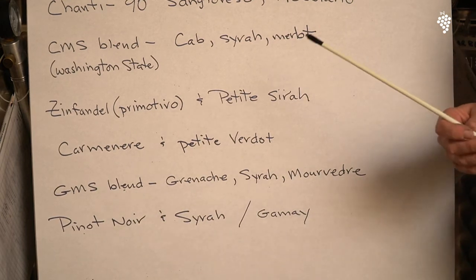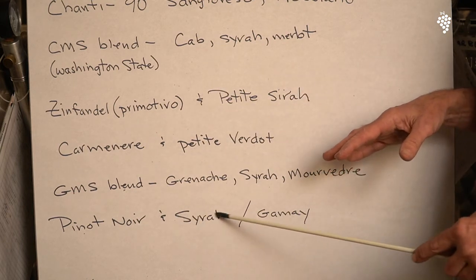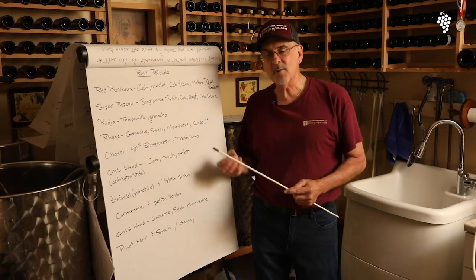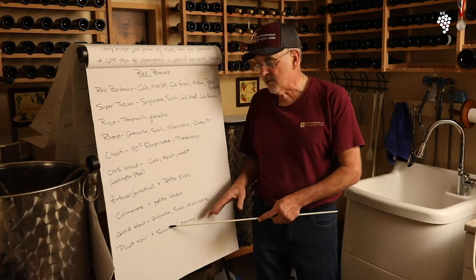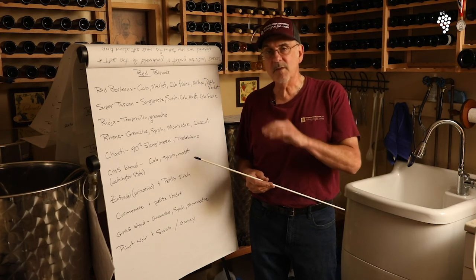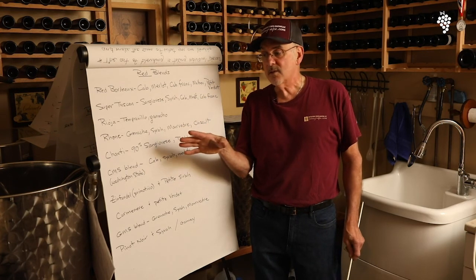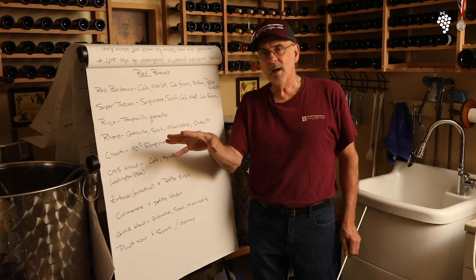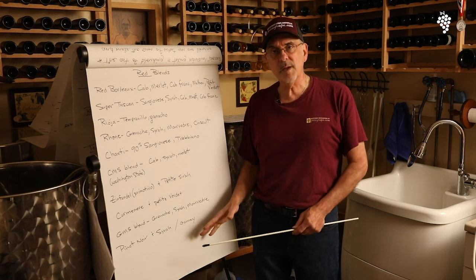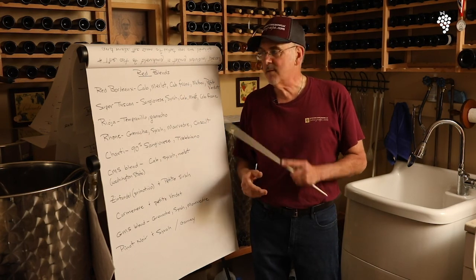Pinot Noir is normally bottled straight, but if you want to blend it — bench test it first — you could try it with a little bit of Syrah, which gives a little bit of color and body. Or you could blend it with a Gamay, which is a lighter wine — Pinot Noir and Gamay are somewhat similar in body and taste. Don't be afraid to try blending. I made some Pinot Noir this year from Russian River — I'm leaving it straight. It came out really nice, 25 gallons, kind of nailed it. So again, sometimes you leave your wine straight, but try blending and making some very complex wines. It's fun to do. These are the grapes that can go together — let us know, and until then, go make some good blended wine.